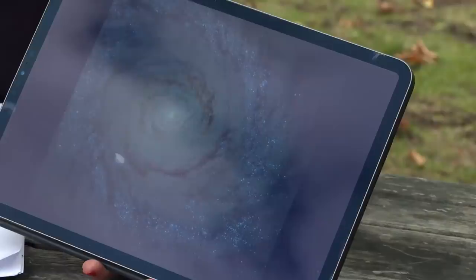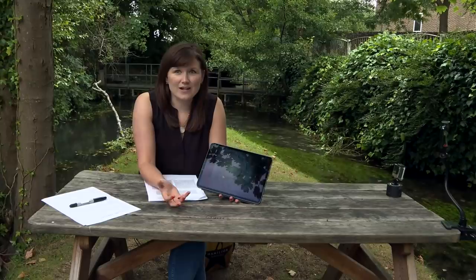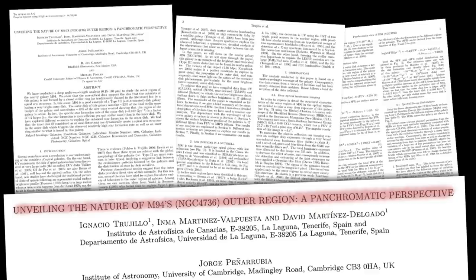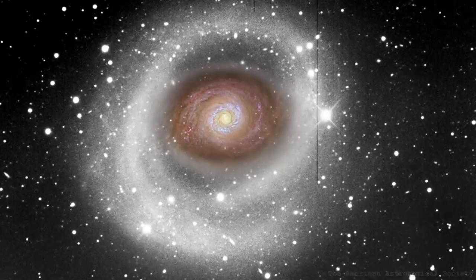Rings are pretty rare structures for galaxies — you don't see that many galaxies with rings. The fact that you've got two rings is remarkable. Except that bubble was burst back in 2009. A paper came out unveiling the nature of M94's outer region, and they got really deep imaging on this galaxy — they exposed for 555 minutes, which is a huge exposure.